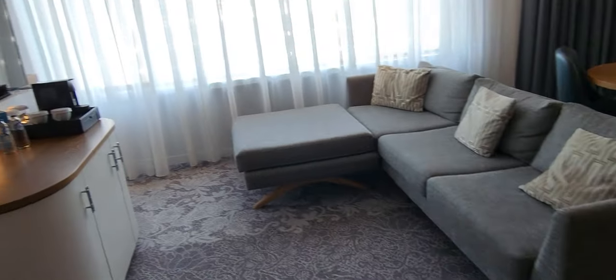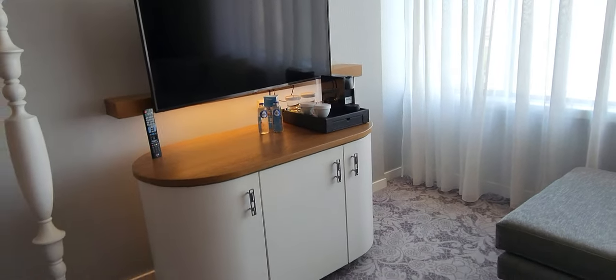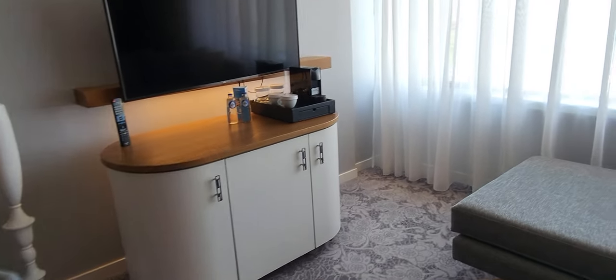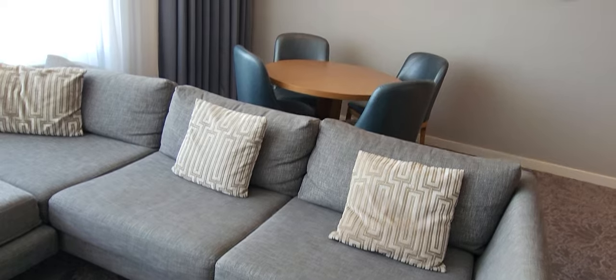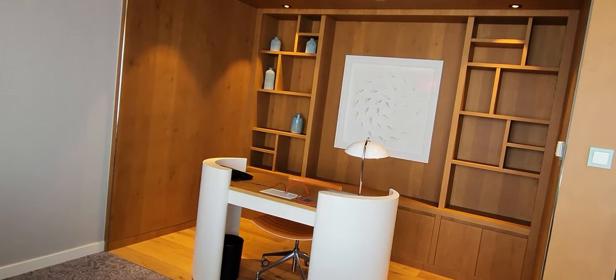I do like the living room — you have a nice sofa, a TV, and tea and coffee facilities. There's a mini bar in the middle but it's actually empty, so you can store your own items. And of course there's a dining table as well.